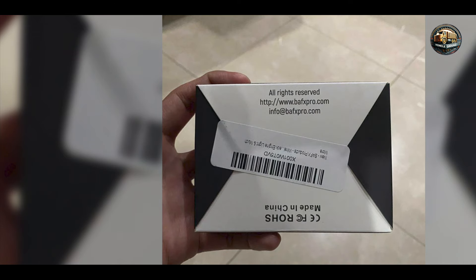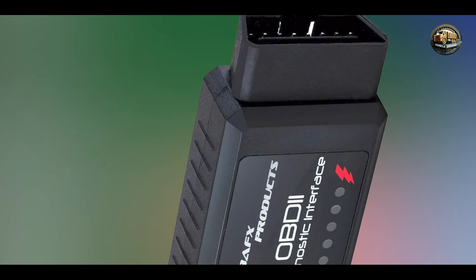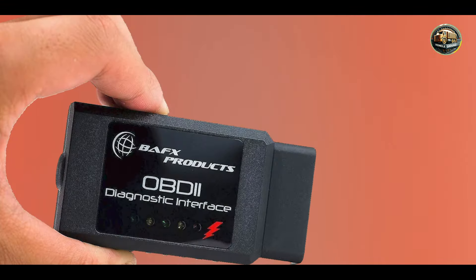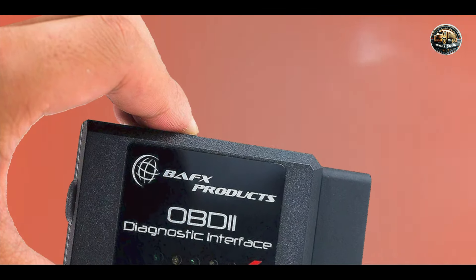The durability of the BAFX Products Bluetooth OBD2 Scanner is satisfactory, featuring a solid design that can handle typical use. While it may not be as rugged as some professional models, it is still built to endure the demands of occasional diagnostics. With proper care, this scanner can provide reliable service, making it a cost-effective choice for casual users.